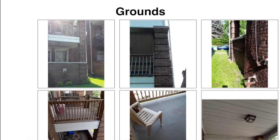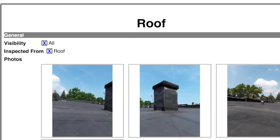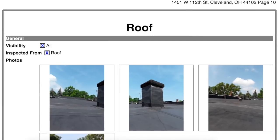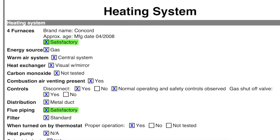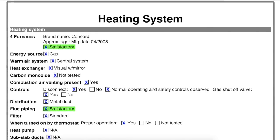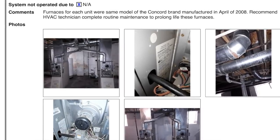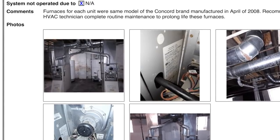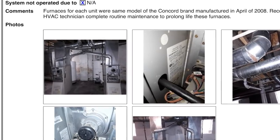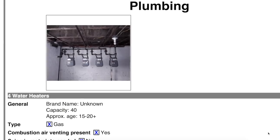Some of the things the inspector noted — let's look at the big ticket items. The roof, according to the inspector, is in great condition; he thinks it was installed in the last one to five years. The furnaces — according to the inspector's notes, all four furnaces were installed in 2008, which is great because furnaces are going to last around 40 years. So we have at least 30 years left in the life of these furnaces. Nothing to worry about.